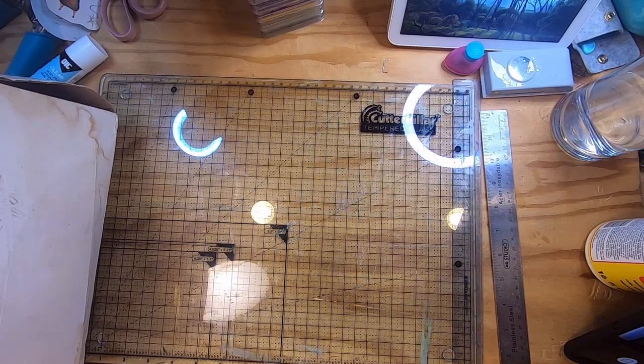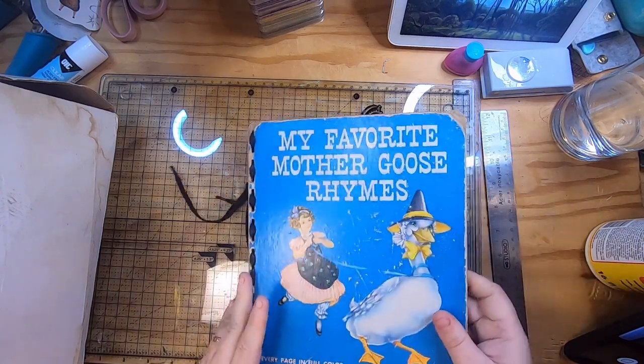Sorry I missed making a video yesterday — it was my daughter's birthday and it was just a really busy but really fun day.